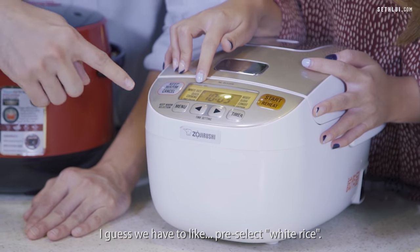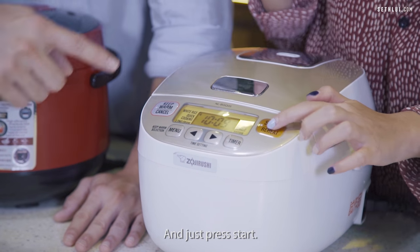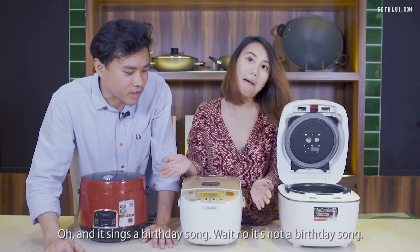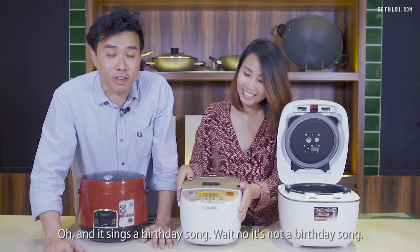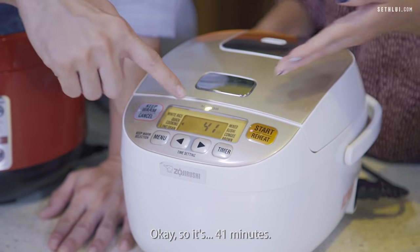For the Zojirushi, we select white rice and press start. It sings a little jingle — Twinkle Twinkle Little Star. The timer shows 41 minutes.